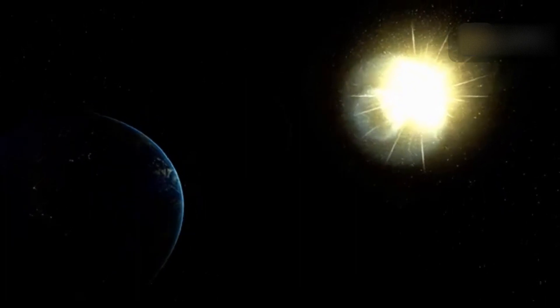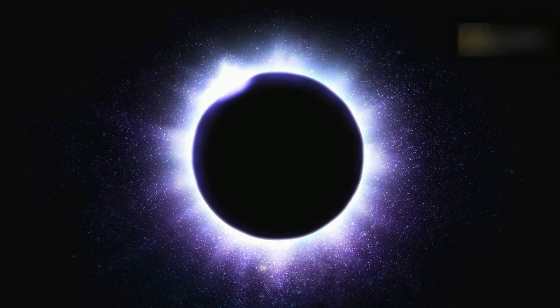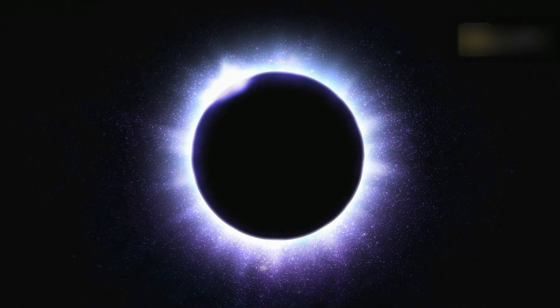You can even see the sun's corona or outer atmosphere with your own eyes. In addition to its scientific significance, solar eclipses have also played a significant role in cultural and religious beliefs throughout history. As a result, some people see solar eclipses as omens or signs of important events to come, and they've become popular tourist attractions in modern times.